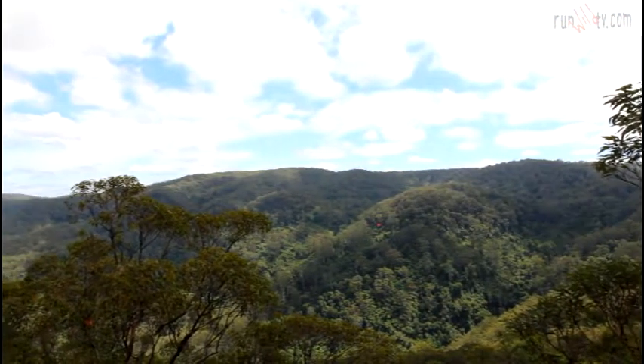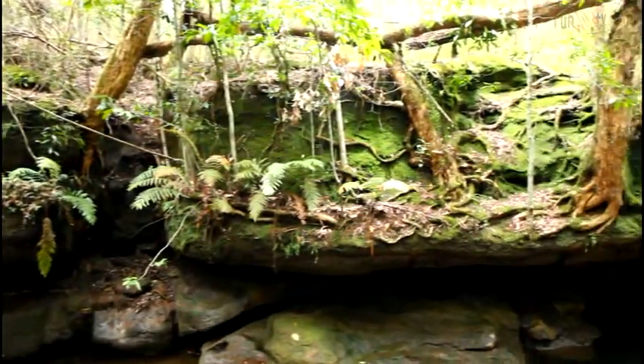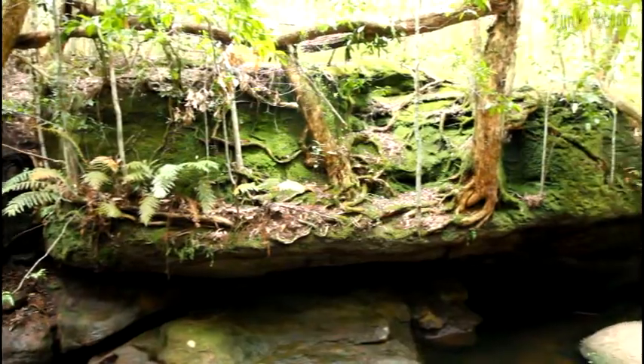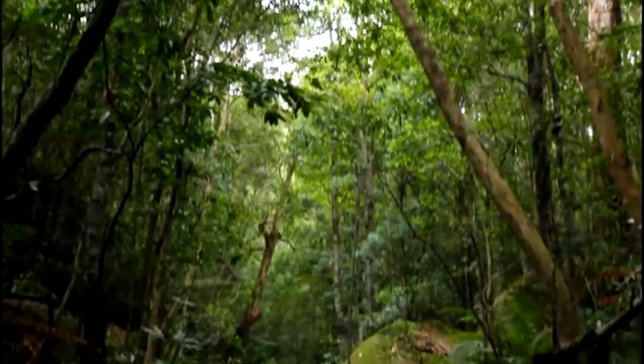We left the Blue Mountains of Sydney, headed northwards to Newcastle, then turned inland, arriving at the Waddigan's Forest not too long after. It's a beautiful mixture of dry woodland as well as beautiful lush old-growth rainforest.